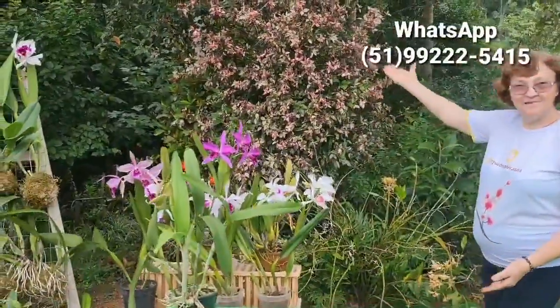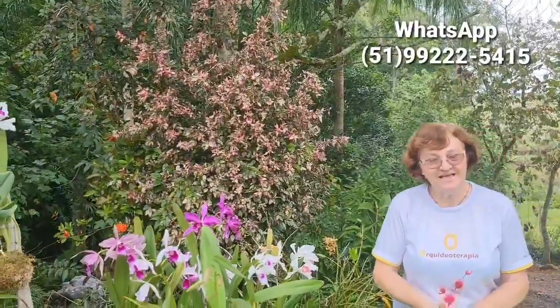Olá, sejam todos bem-vindos ao nosso vídeo de hoje. Com nós, apreciando a natureza, depois de uma pequena chuvinha que teve ali, mas já deu para molhar as plantas.